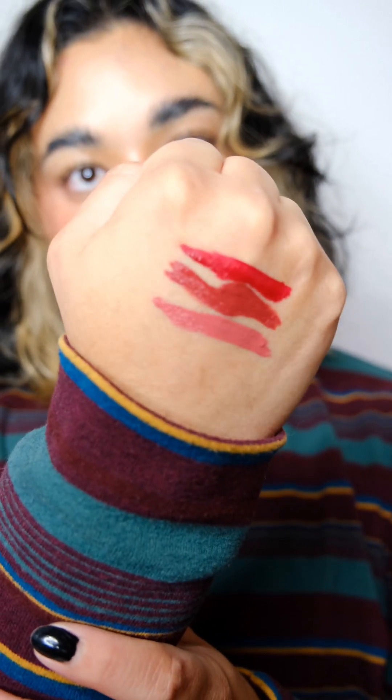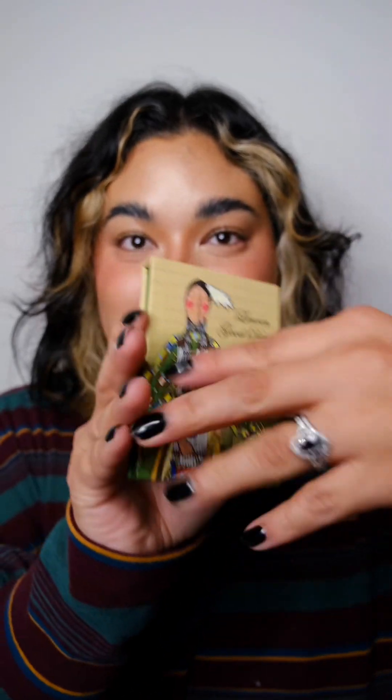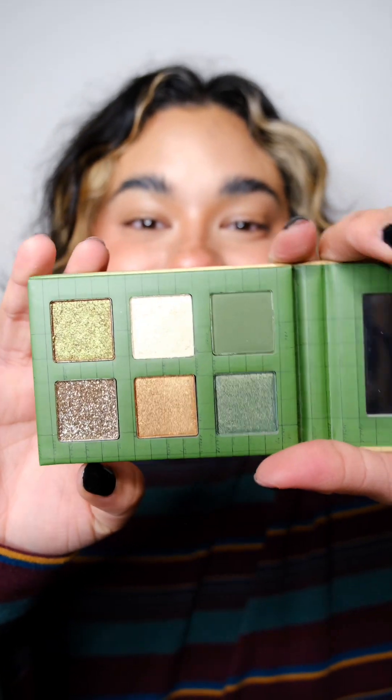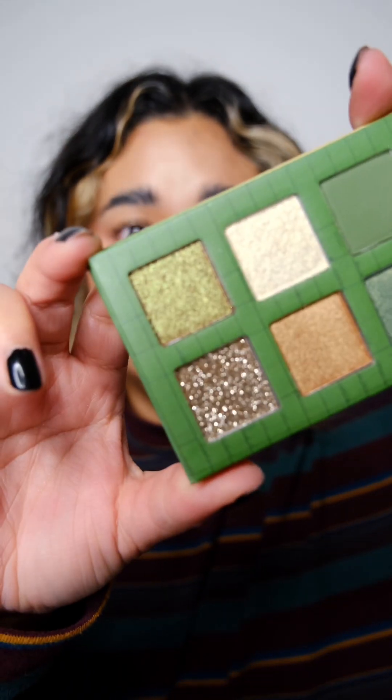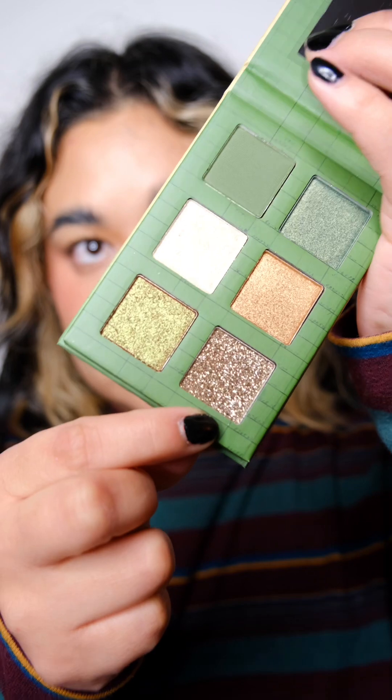This is the liquid eyeliner, retailing for $18. Moving on to the six-pan palettes — there are four of them, and they all seem inspired by the elements. Each palette is $18. This is the Plant Medicine palette. Oh my gosh, an all-green palette — how beautiful! It looks like there's one matte shade in green, two shimmer shades, two metallics, and one pressed glitter.